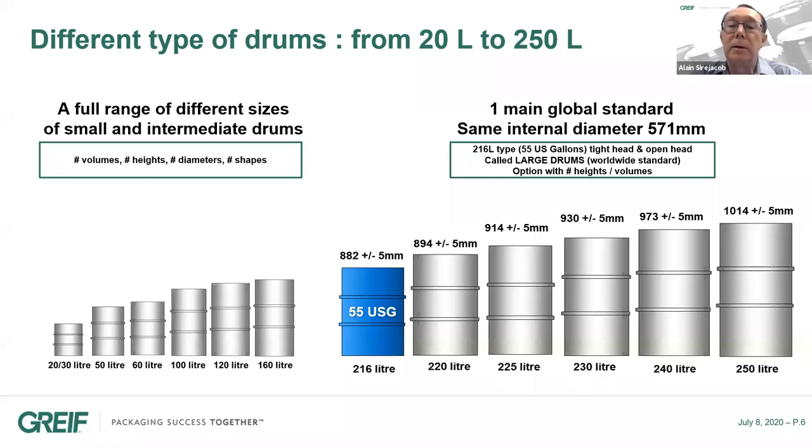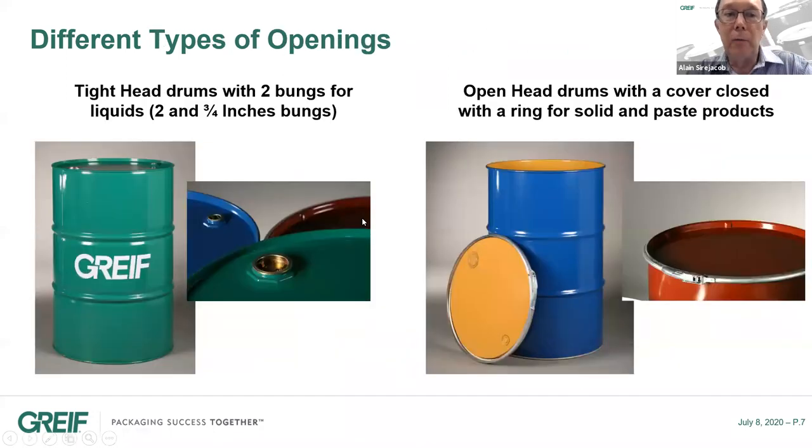This drum has also been developed in different versions to achieve higher capacities, and we can now find six standards up to 250 liters. In terms of openings, there are two big families: the classical tight-head drums for liquids, found with two bungs — one of two inches and one of three-quarter inch — and the open-head drums, which are closed with a cover and a closing ring, mainly for solid, paste, or very viscous products like paint, for instance.